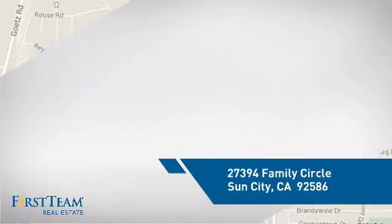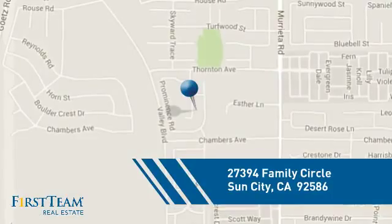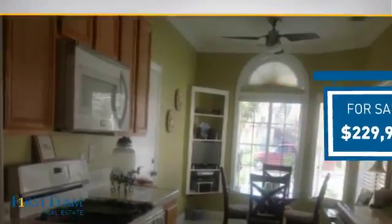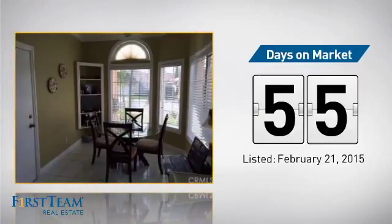And it's located in this area. Currently listed at just under $230,000, it's been on the market since February.